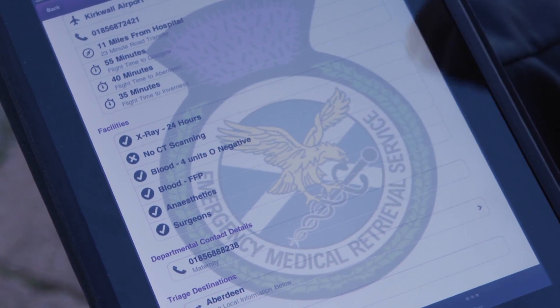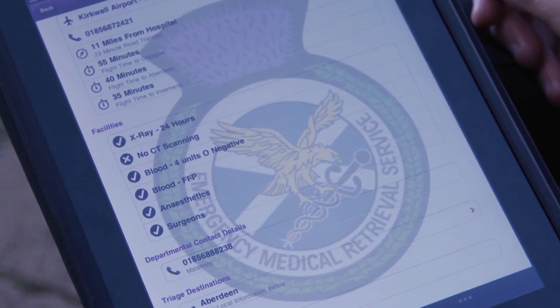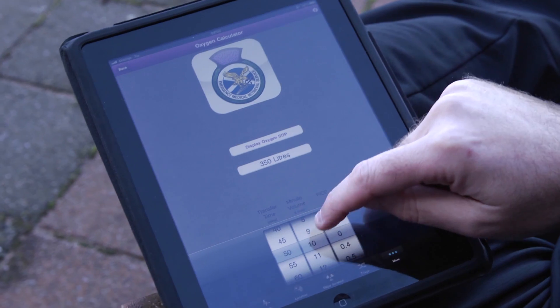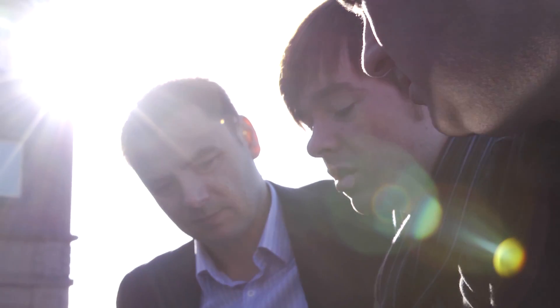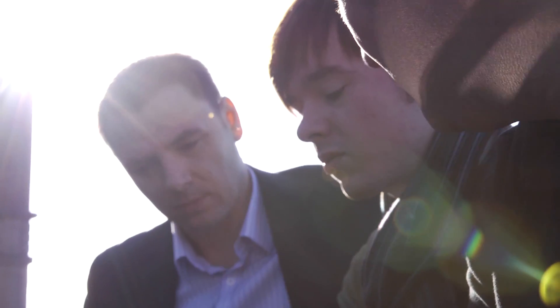I can see that that hospital has x-ray facilities but it doesn't have CT scanning, they have availability of blood and so on. It saves so much time, allows me not to focus on the logistics and to focus more on patient care. About 50% of what we do is actually just giving advice rather than retrieving patients, and being able to access all of our resources in one place, knowing that they're up to date and being able to access them quickly, just means that we can give that advice that little bit faster.